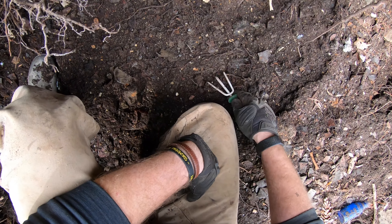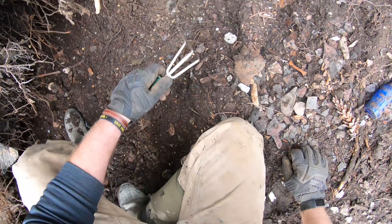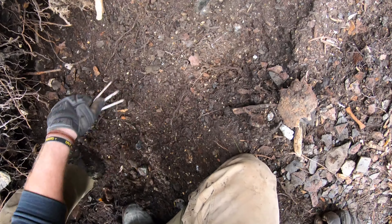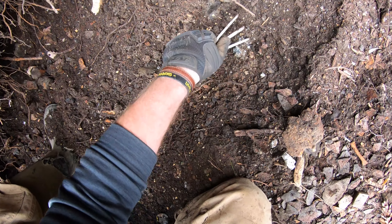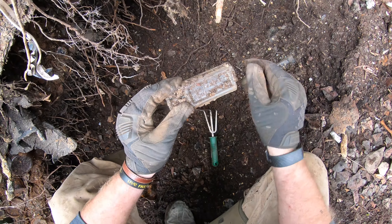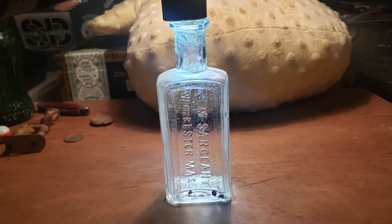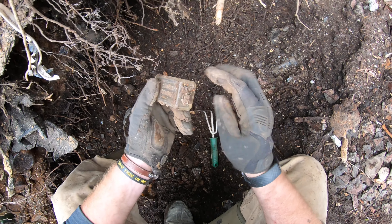We're down in this clay layer here, and this seems to be where the oldest stuff has been. I've definitely got a little embossed bottle right here — I think I can pop it out. Looks like a flavoring bottle. SM Sargent, Worcester, Mass. I'm not familiar with that, but I'm also a newbie at this.